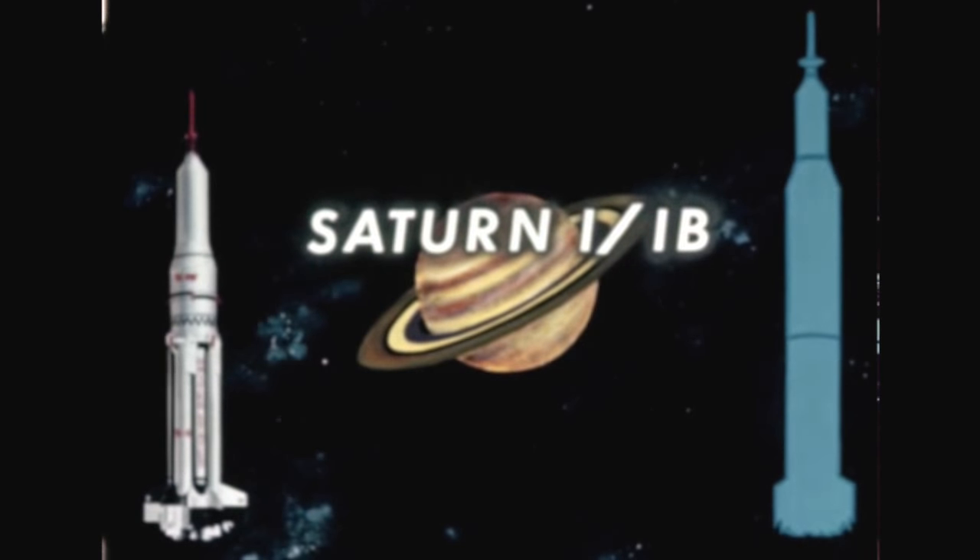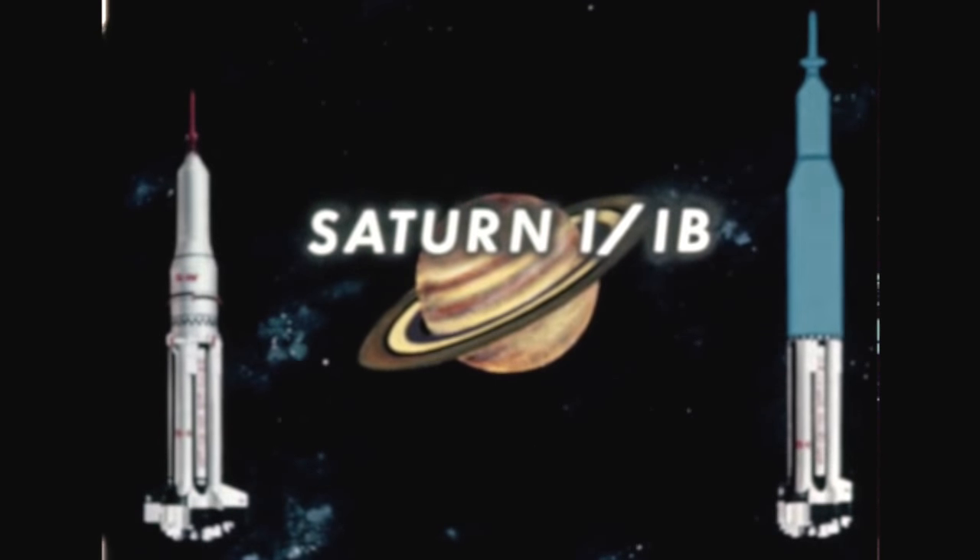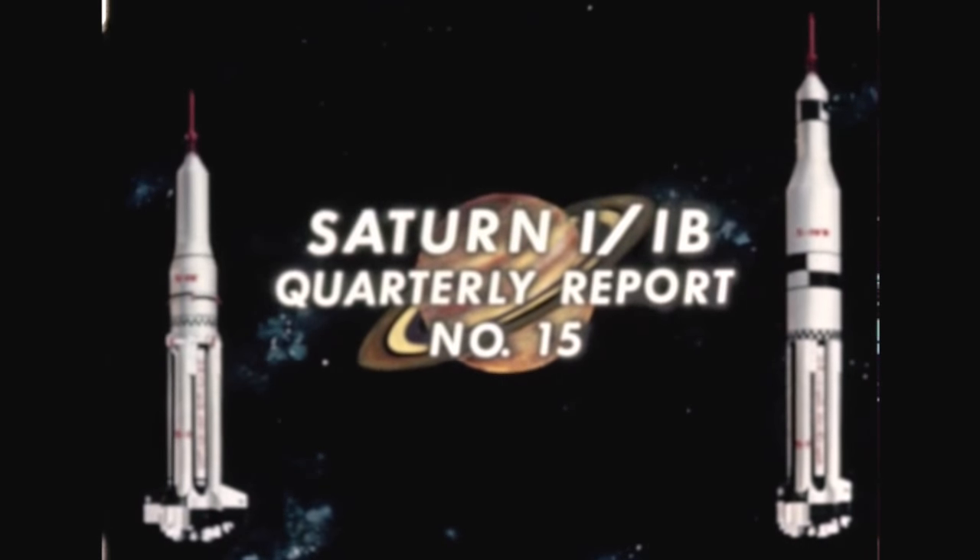A second configuration, Saturn 1B, consists of an S-1B first stage, plus an S-4B upper stage, an instrument unit, and Apollo spacecraft. This film report, number 15, will cover progress on the Saturn 1 and 1B during the period January through March 1963.